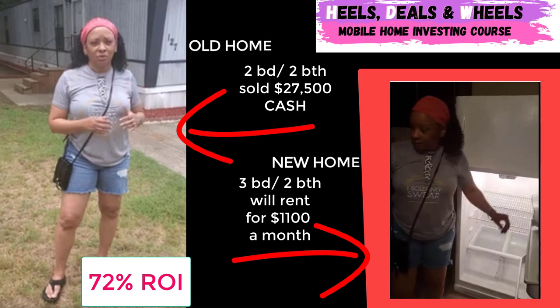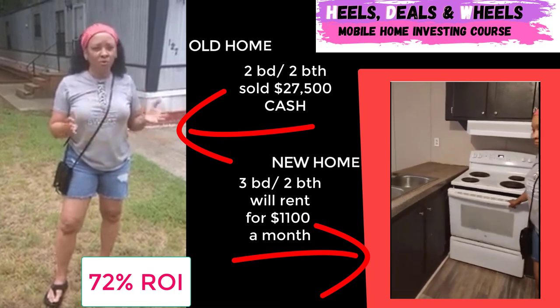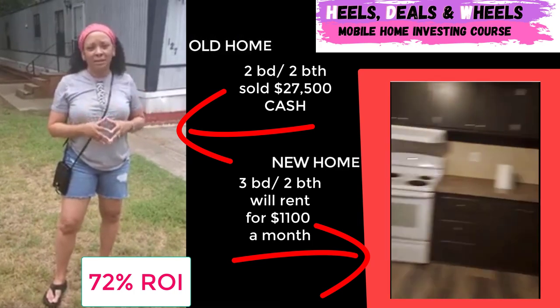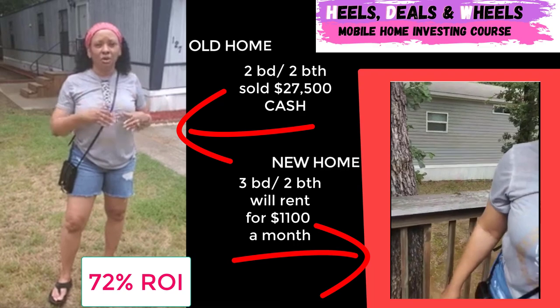Guys, in my course I will tell you it's not wise to try to buy a mobile home that's a two-bedroom, two-bath or two-bedroom, one-bath. We went ahead and did it. But guys, we're catering towards families, so we like to get the three-bedroom, two-baths or greater.